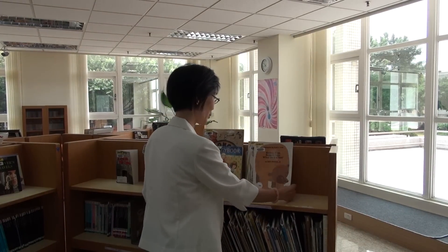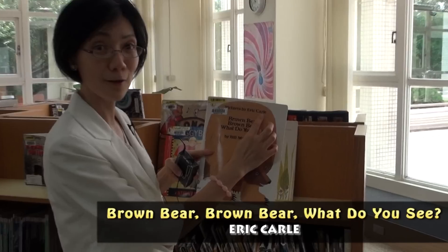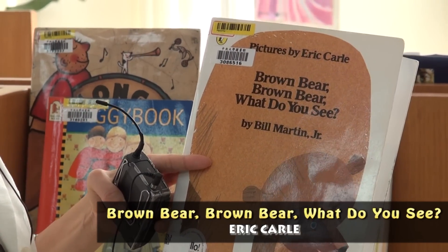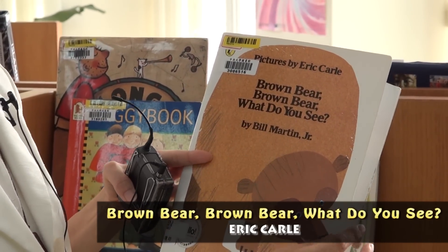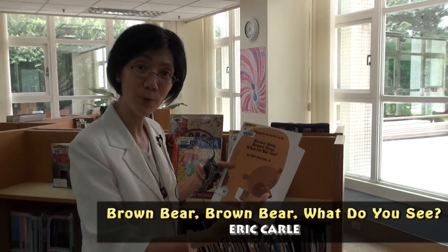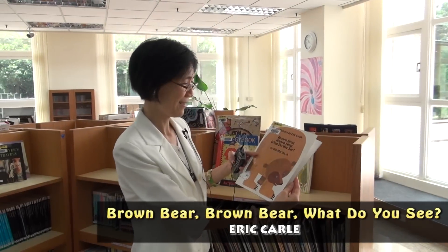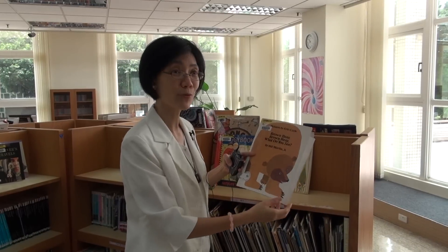Another very famous author is Eric Carle. His books are very interesting and beautifully illustrated. Like this very famous one, 'Brown Bear, Brown Bear, What Do You See?' Even as college students, you can enjoy the rhyming and the interesting intonation when you read this story.